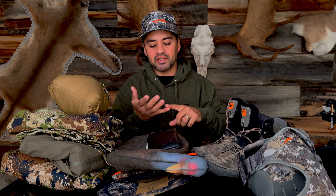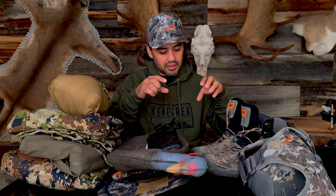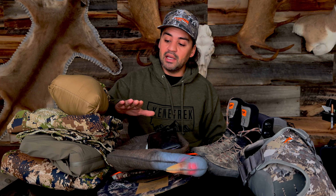The Equinox is made to keep bugs out, keep ticks off, keep mosquitoes off of you. The way they have the inner pant to go inside of your boot keeps those bugs out. That's why I'm running the Equinox setup.